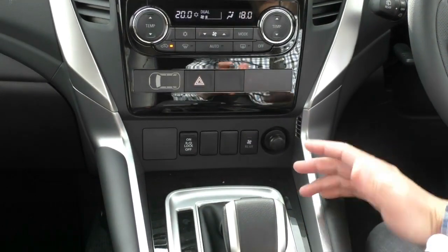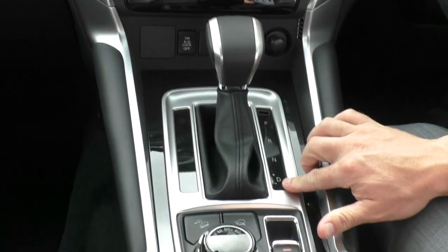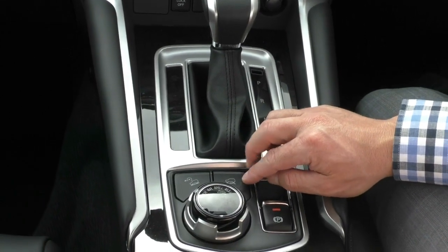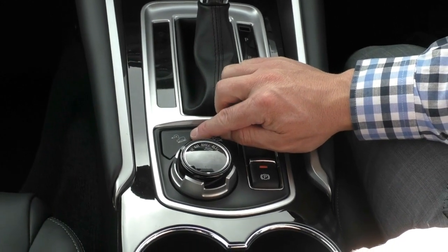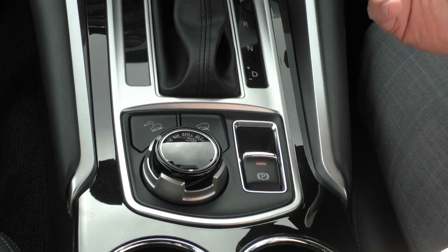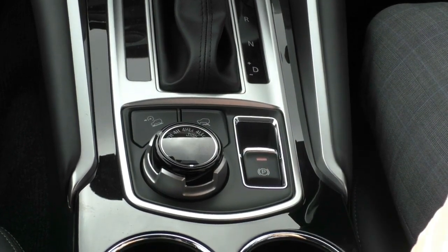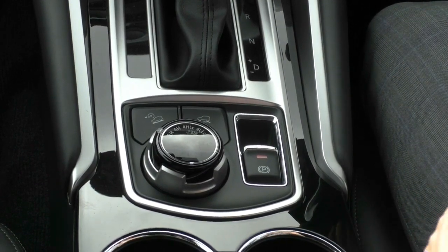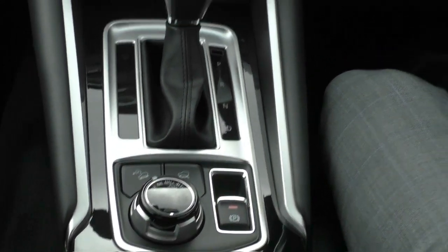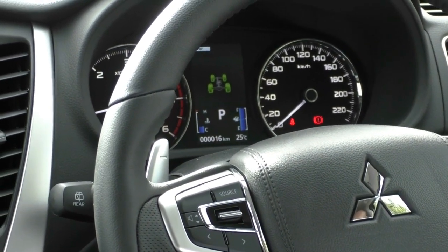We've also got our rear diff lock — you'd really only use that in heavy four-wheel driving when you're planning on getting one of those back wheels off the ground. It does have Tiptronic auto off to the left-hand side so you can change gears up and down as you please. You've got full drive controls for different terrains and downhill descent control. One thing that's really good about Mitsubishi's four-wheel drive system is you can change from two-wheel drive to four-wheel drive on the fly, and they have a lockable centre diff — meaning you can run in four high for additional traction on gravel or wet bitumen without the diff bind-up you get in other four-wheel drives. Looking on the screen, you can see all four wheels are green — you're in four high.